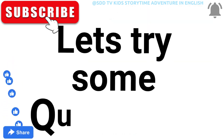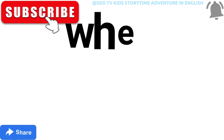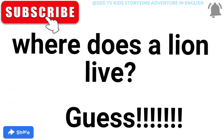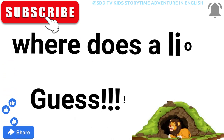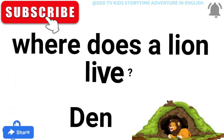Come on, let's try some questions. Where does a lion live? Guess — a clue is given. I hope you find the answer. Yes, it's a den.